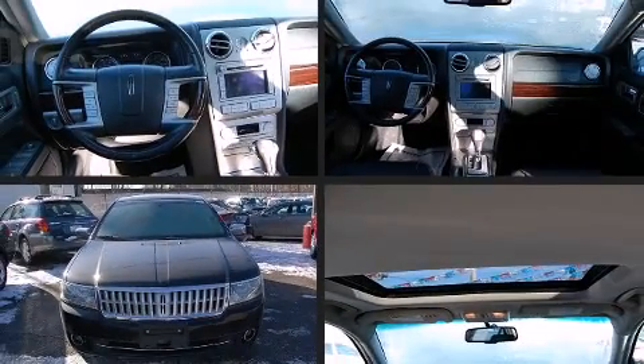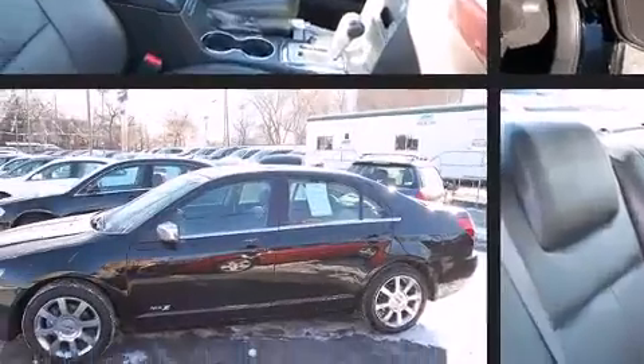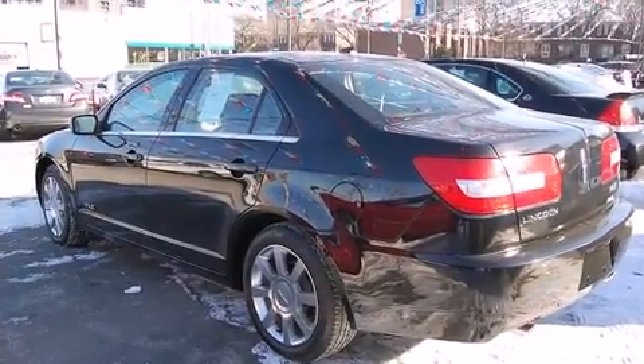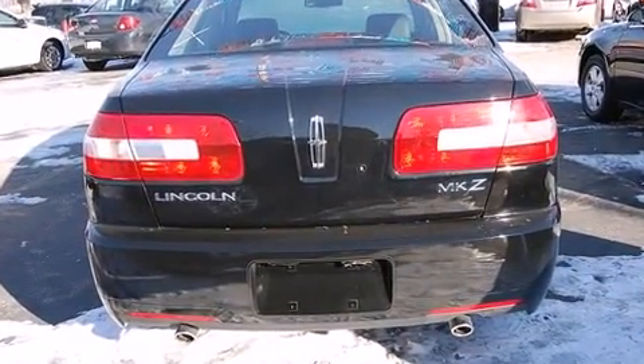Step into the 2007 Lincoln MKZ. With fewer than 35,000 miles on the odometer, this four-door sedan prioritizes comfort, safety, and convenience. Under the hood, you'll find a six-cylinder engine with more than 250 horsepower, providing a smooth and predictable driving experience.